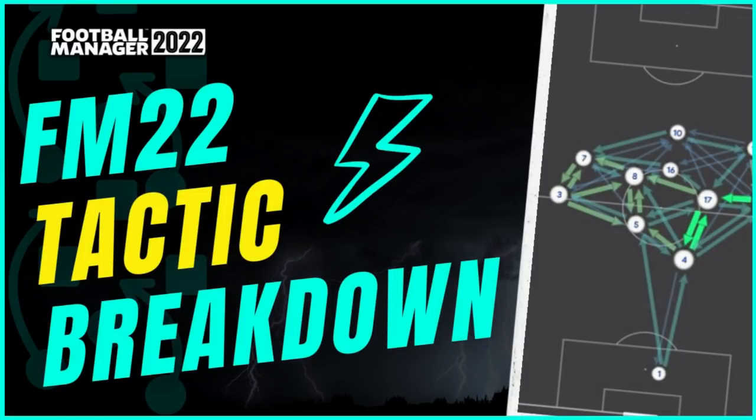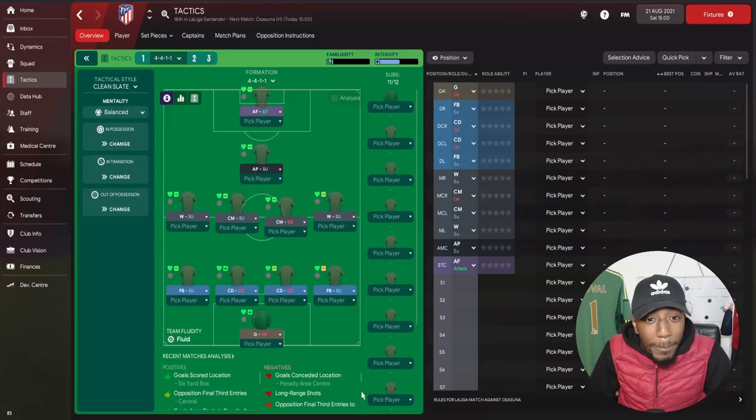That's the breakdown of the counter-attacking method. Full details can be found at totalfootballanalysis.com — the link will be in the description. Now let's go into Football Manager and break down this tactic.